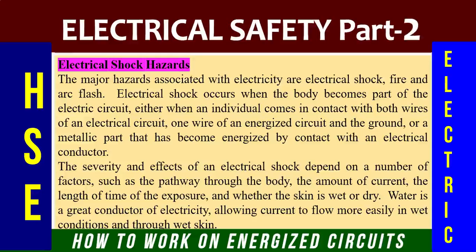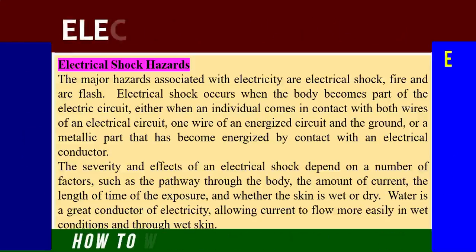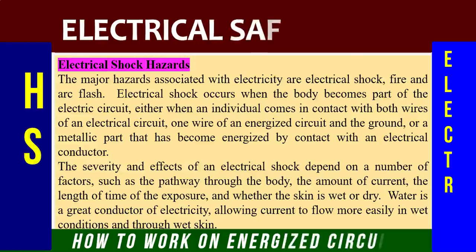The severity and effects of an electrical shock depend on a number of factors such as the pathway through the body, the amount of current, the length of time of the exposure, and whether the skin is wet or dry. Water is a great conductor of electricity, allowing current to flow more easily in wet conditions and through wet skin. Every person from the electrical department or any ordinary worker on site must know that wet skin or wet conditions allow more current to flow easily through the body.